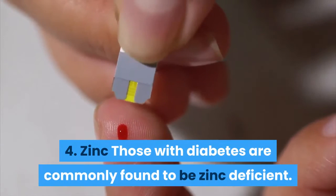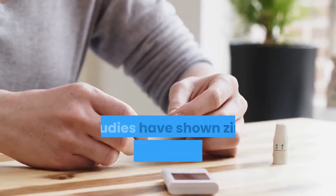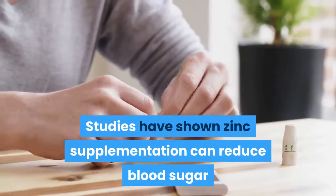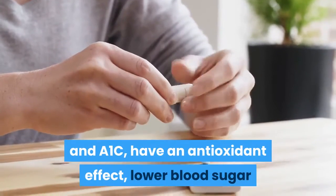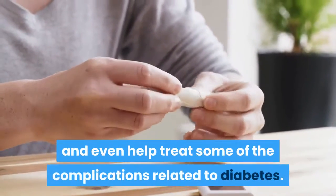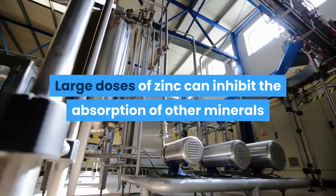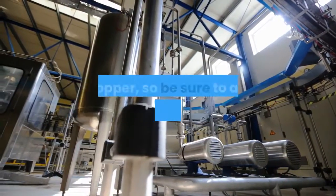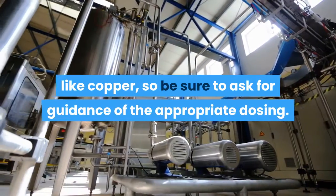4. Zinc. Those with diabetes are commonly found to be zinc deficient. Studies have shown zinc supplementation can reduce blood sugar and A1C, have an antioxidant effect, lower blood sugar, and even help treat some of the complications related to diabetes. Large doses of zinc can inhibit the absorption of other minerals like copper, so be sure to ask for guidance on the appropriate dosing.